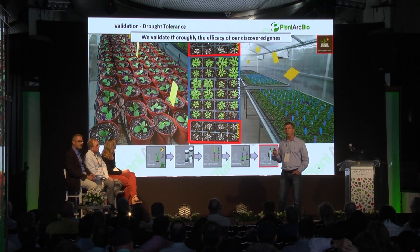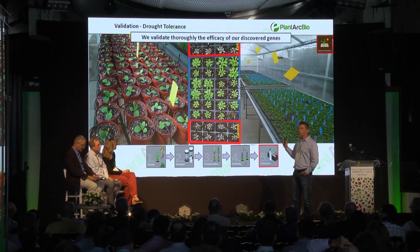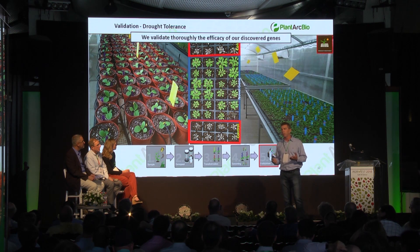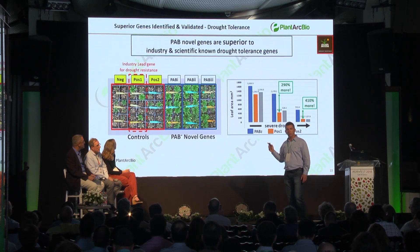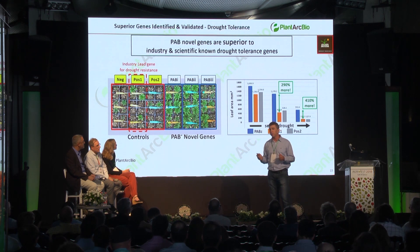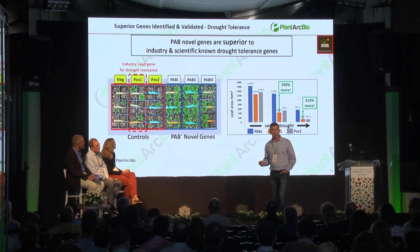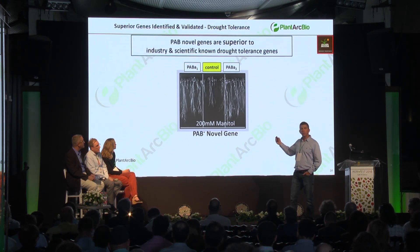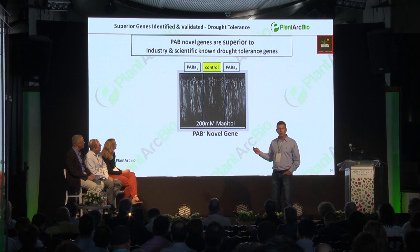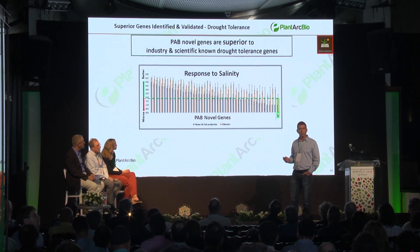After we identify plants and genes using this technology, they pass through several validations to confirm they truly improve the trait. Using this novel technology really works well — we actually discovered genes that outperform some of the best known genes for drought, both from the literature and from the industry. In some cases, we see much better root growth under high osmotic conditions, and in many cases our genes also perform better under high salinity.